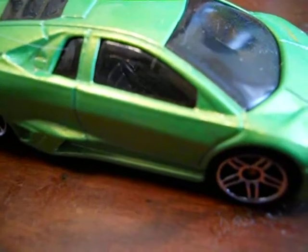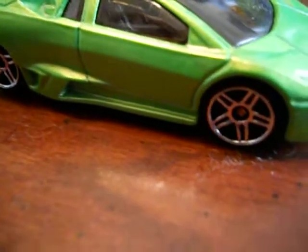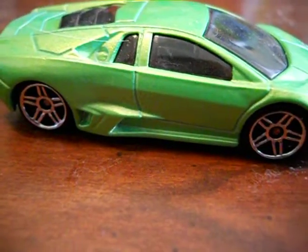I wish you could see in, but it's all blacked out. You can't really see in very well. Nice wheels on it though.